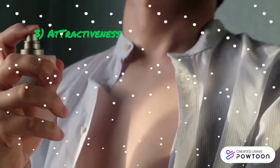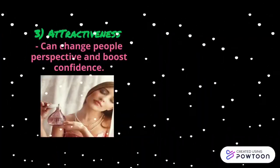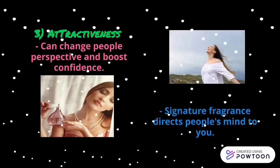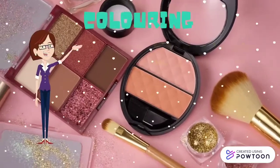Attractiveness: scientists found out that others can change the way we look at attractiveness and perceive each other. Lastly is Memories and Duff — a signature fragrance that sits on our body becomes a reputation as it directs people's minds to ours. Now let's proceed to the importance of coloring.